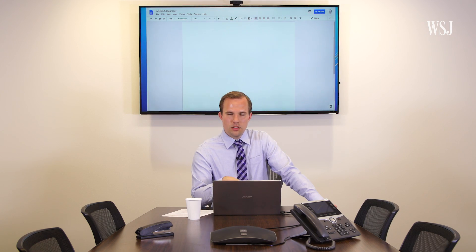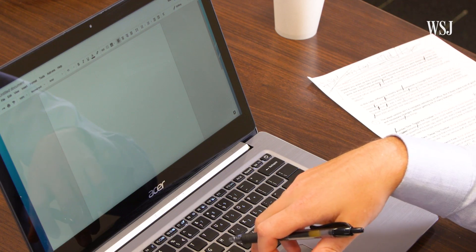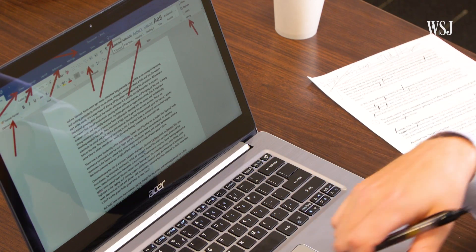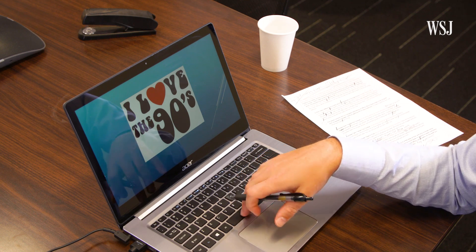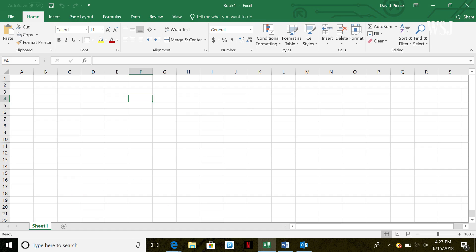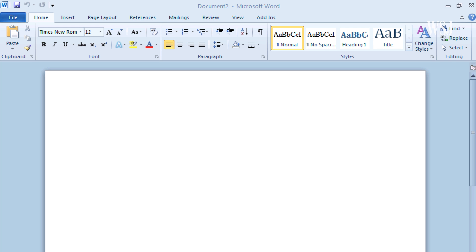Compared to Google Docs, Microsoft's tools have just become messy with all the ribbons and icons and options. It's like Office was designed in a different decade — which, oh wait, it was. The basic look of Word, Outlook, Excel, and the rest really hasn't changed since about 2007.